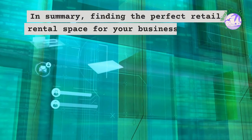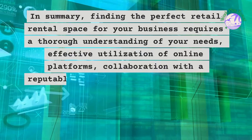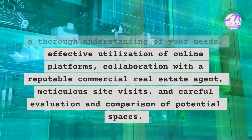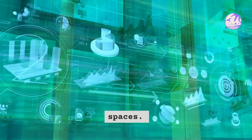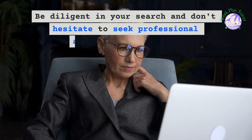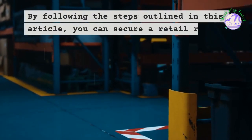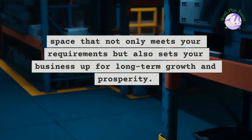In summary, finding the perfect retail rental space for your business requires a thorough understanding of your needs, effective utilization of online platforms, collaboration with a reputable commercial real estate agent, meticulous site visits, and careful evaluation and comparison of potential spaces. Taking the time to find the right space is crucial, as it can significantly impact your success. By following the steps outlined in this article, you can secure a retail rental space that not only meets your requirements but also sets your business up for long-term growth and prosperity.